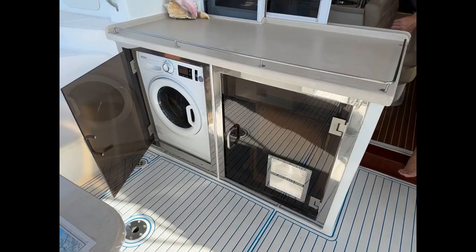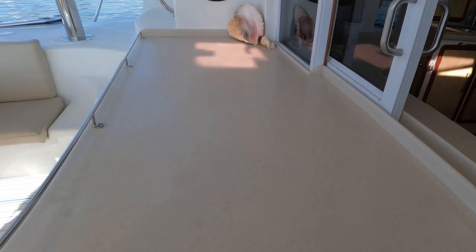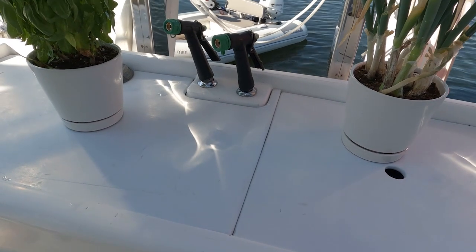The surfaces are just looking a little tired. It is a 2009 boat, and you can see that they're not terribly clean — they're in okay, serviceable shape, but it's what you'd expect for a boat of this age.